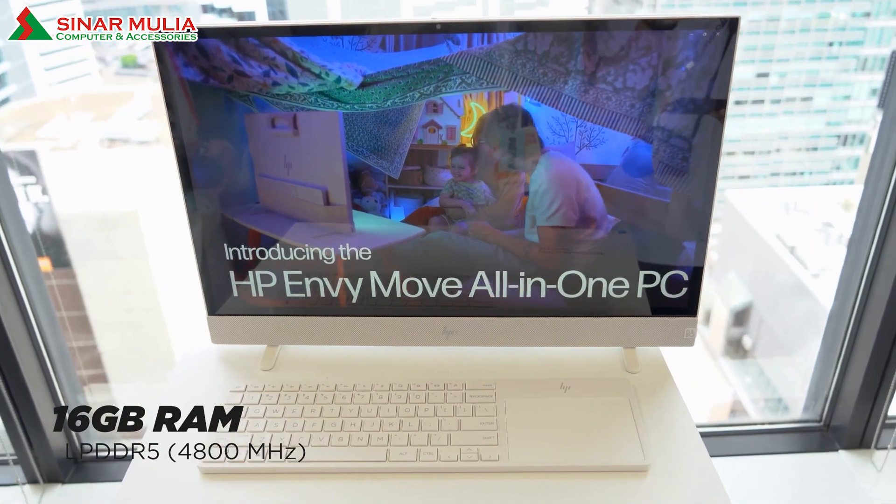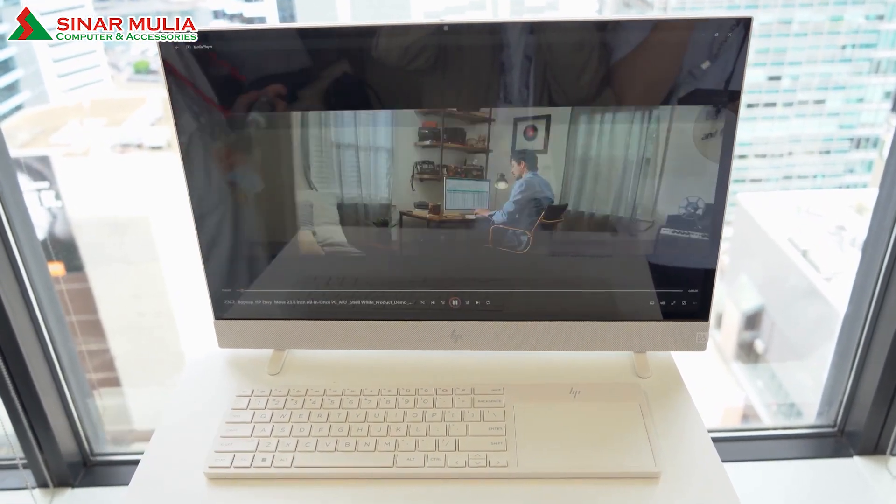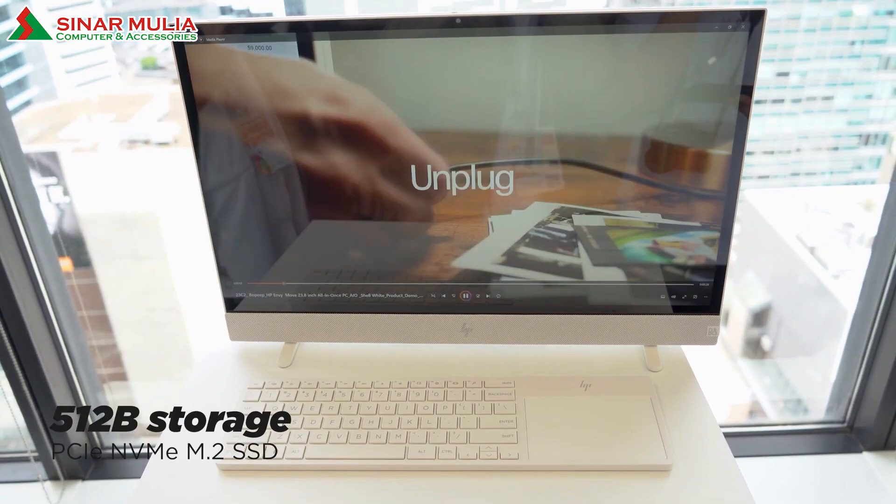Out of the box, owners will get 16GB of LPDDR5 RAM and 512GB of storage from the NVMe SSD.